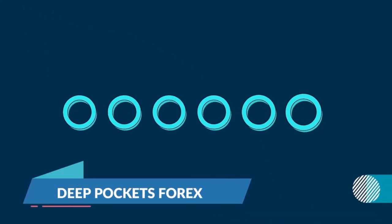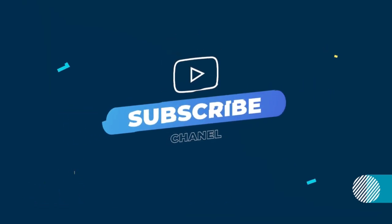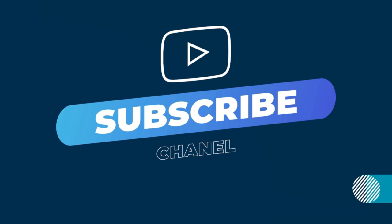Hello Trader, welcome back to T-Pockets Forex. We'll be giving our weekly Forex forecast. If you are new to this channel, don't forget to subscribe and turn on the notification button to get our weekly Forex updates.